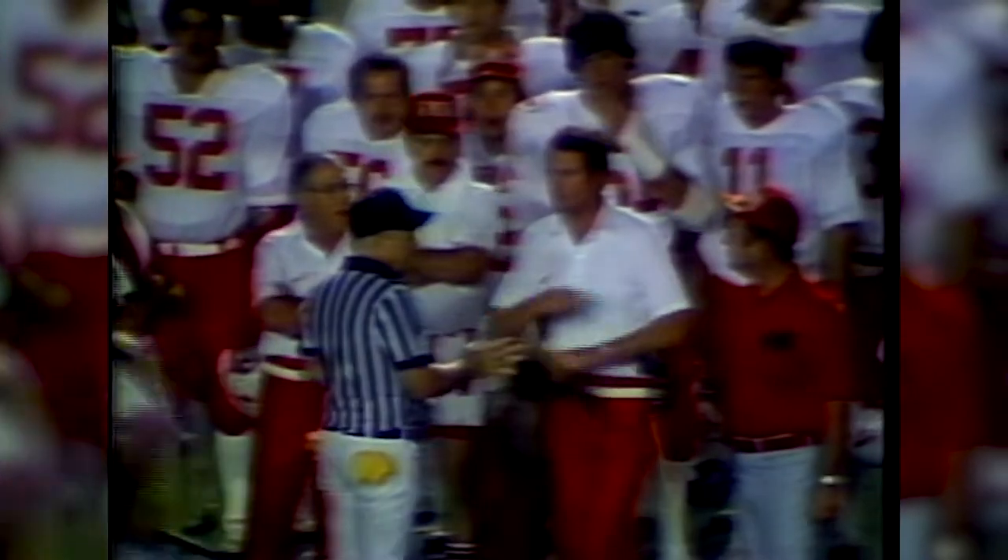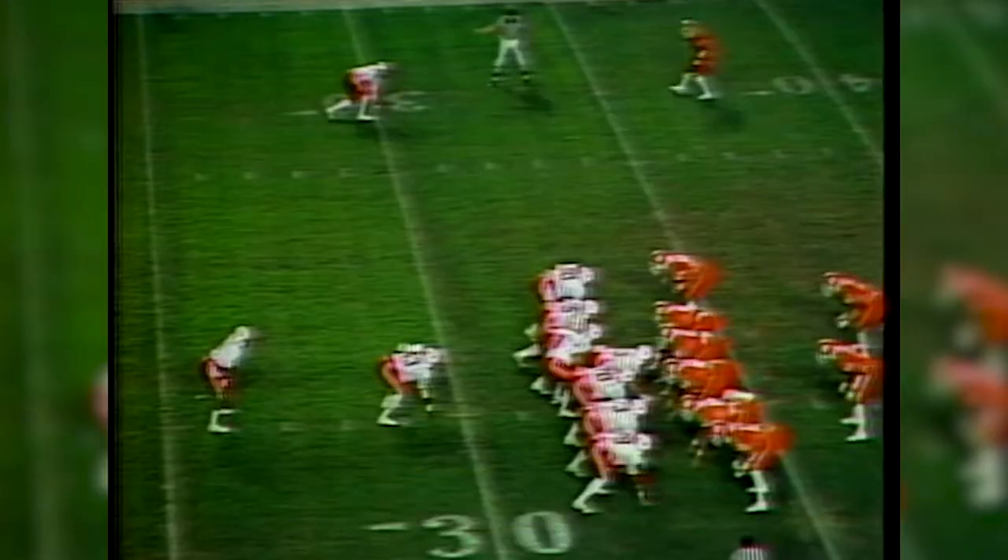More than 72,000 fans packed the Orange Bowl for the matchup between top-ranked Clemson and 4th-ranked Nebraska. Mistakes hurt the Huskers early with penalties and a fumble recovery by Clemson's William Devane that set up a field goal in the first quarter.